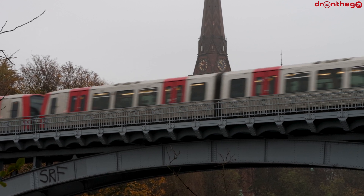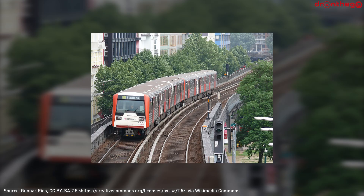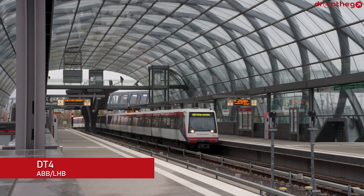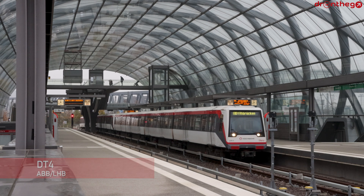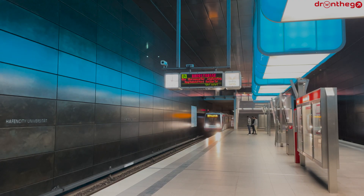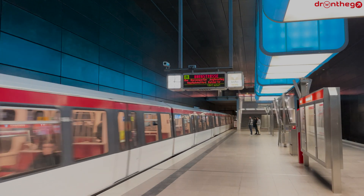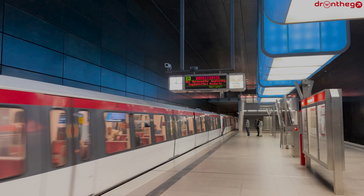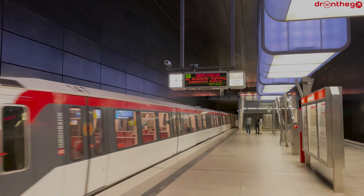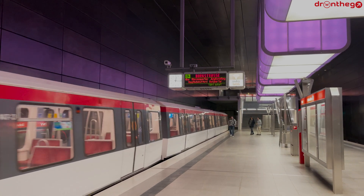The Hamburg U-Bahn's fleet consists of two types. After the type DT-3 left the fleet in October 2023, the oldest type active in Hamburg is the DT-4. DT stands for Doppeltriebwagen, although the later models consist of three or four cars. The DT-4 was delivered between 1988 and 2006 and consists of four cars. The 126 units were built by ABB and LHB and are now mostly active on Lines U-1, U-2 and U-4. They are mostly coupled units, forming 120 meter long trains.